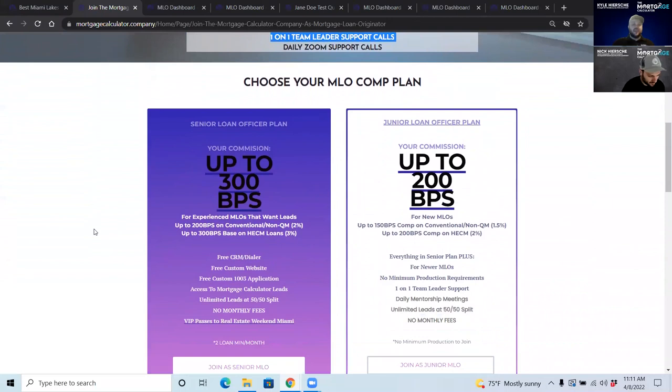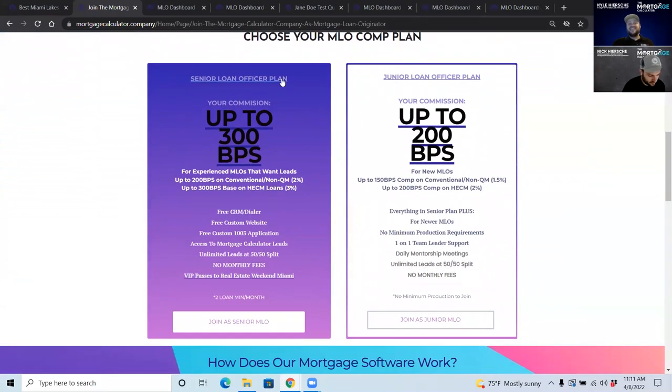A senior loan officer is one that can do their own loans from start to finish. An experienced loan officer makes 300 basis points — 3% of the loan on reverse mortgages — and 2% or 200 basis points on conventional and non-QM loans.